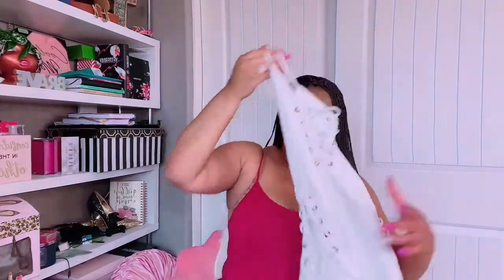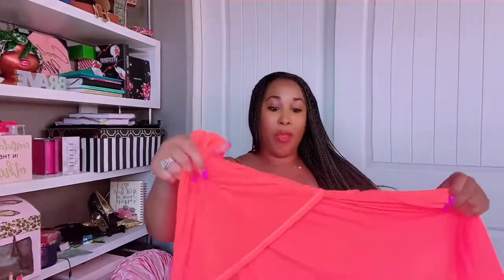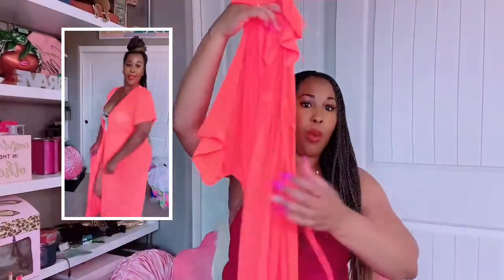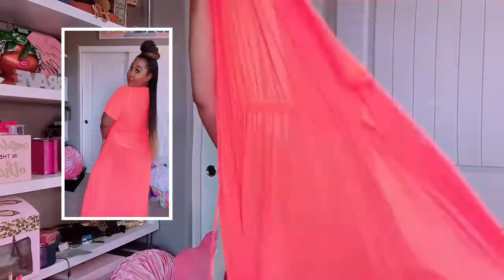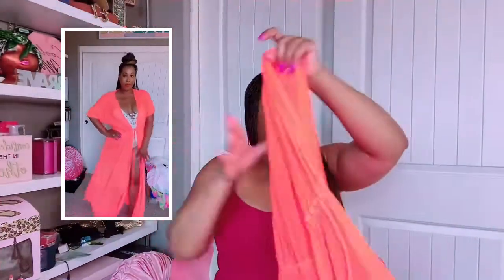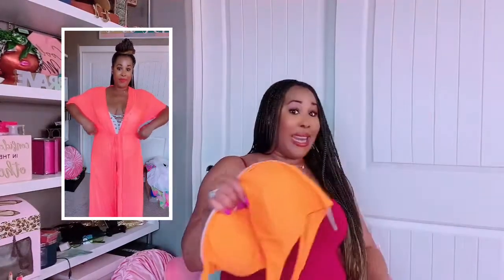I also wore that same white bathing suit paired with a bright highlighter orange cover-up gown. This one has a drawstring around the waist. It was okay — I probably could do without this one. It was also very, very long, which was another thing. So it was just okay.